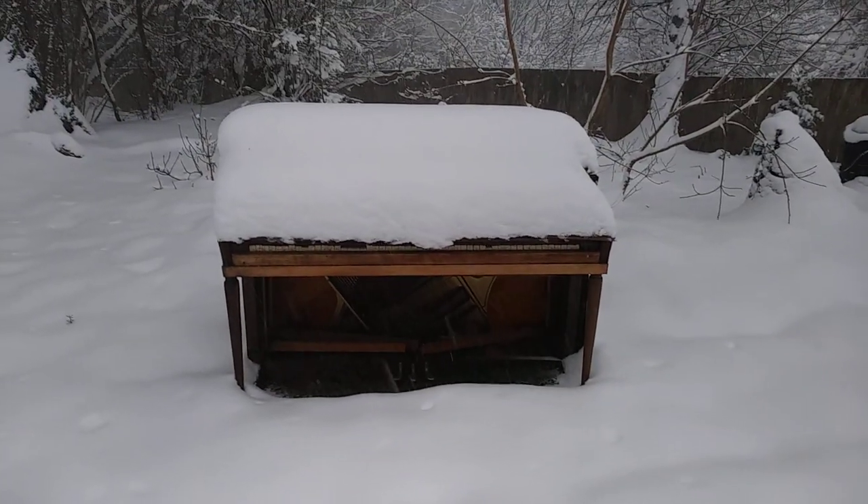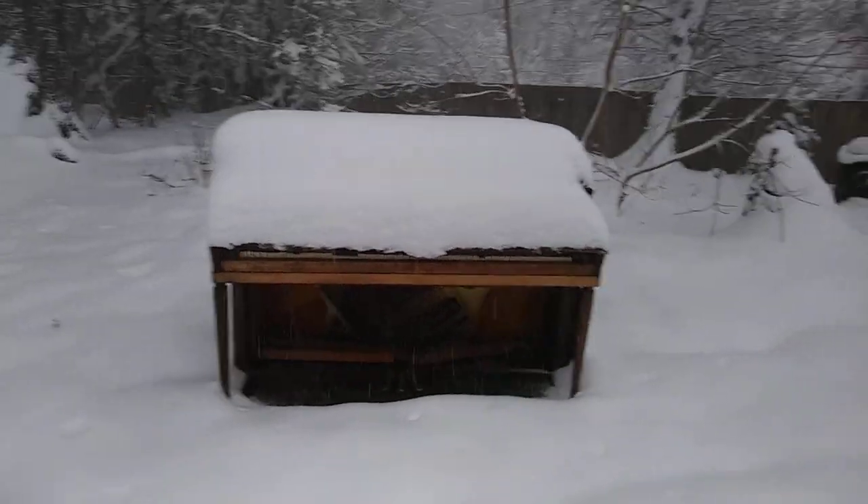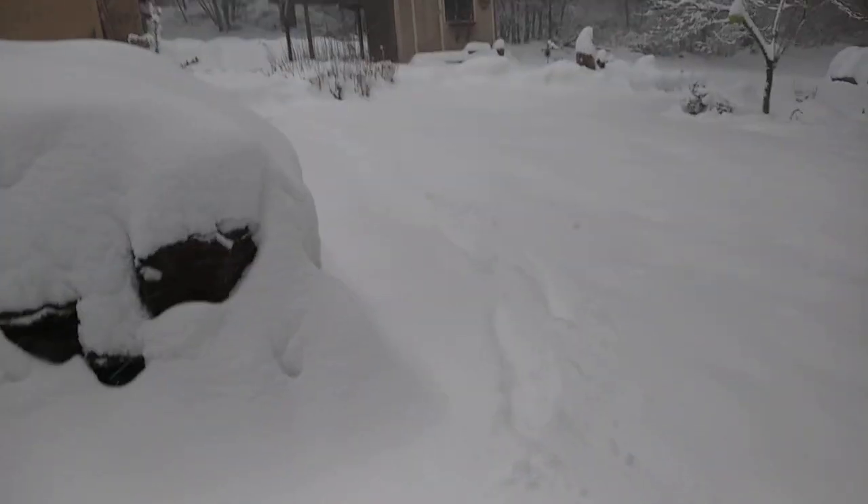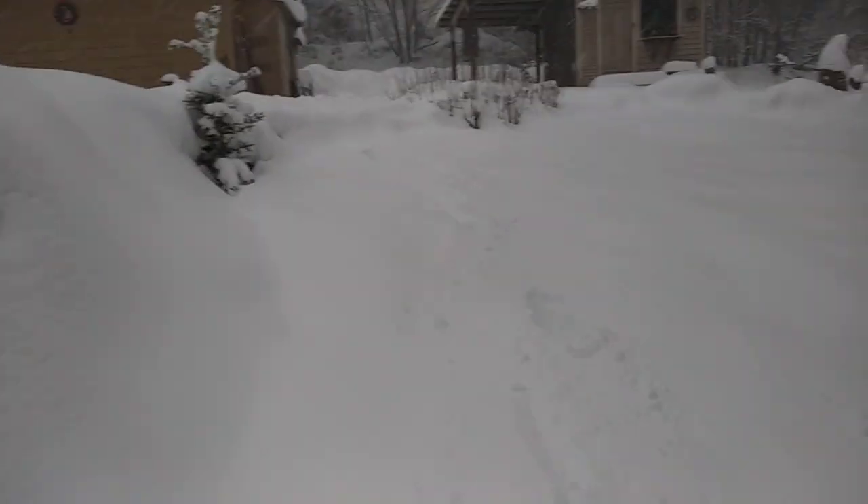There's the time-lapse piano. It's pretty much pointless taking pictures of it right now because it just looks the same covered in snow every day. This is Monroe, Washington. It's been snowing for about a week now. This is the most snow I've seen in my lifetime in this area and it's pretty bad.